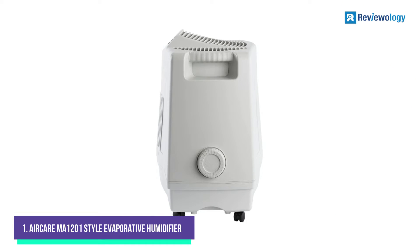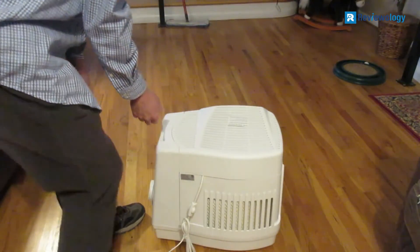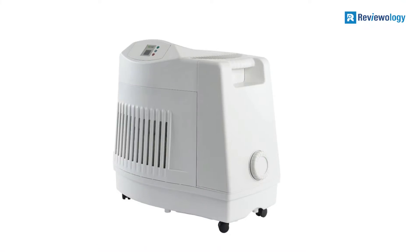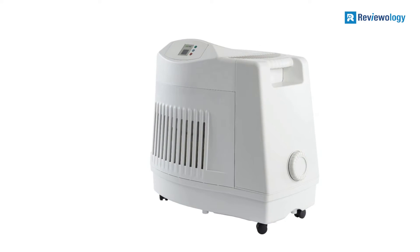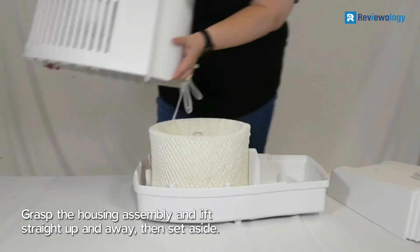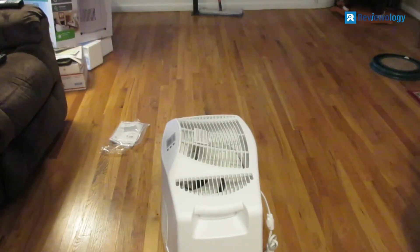Number 1: the AIRCARE MAM-1201 Style Evaporative Humidifier. This humidifier adds moisture into the air instead of steam, can humidify up to 3,600 square feet, and has a maximum output of 12 gallons per day. The best thing about this humidifier is its electronic controls and built-in humidistat. You can control the humidity through the control settings, with a range between 25% and 65%. The humidifier adjusts automatically to the fan speed needed to achieve the desired humidity, and the digital humidistat maintains moisture with digital accuracy.